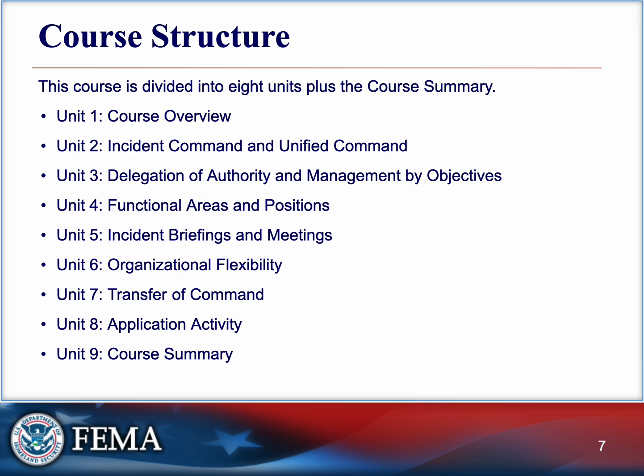This one is the course overview. The next lessons will get into incident command, unified command, delegation of authority, functional areas, incident briefings, flexibility, transfer of command, and then we'll get into our activity.